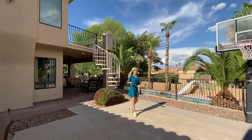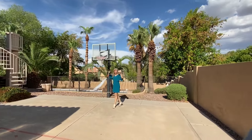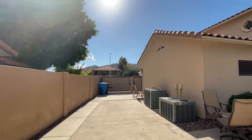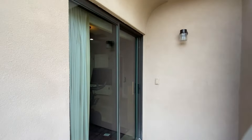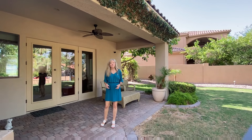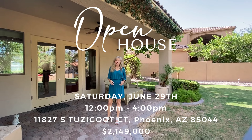Here we are out on the sport court — talk about the basketball hoop. This pad goes all the way back to the RV gate, with plenty of space for a quick pickup game or parking multiple cars and a boat just like our seller does. We talked about fitness and access — and here is the slider to that secondary bedroom. I'm Cynthia Worley, your Ahwatukee luxury real estate and lifestyle expert. Thank you for joining me on this tour of this beautiful home at 11827 South Tuzigoot Court. We'll have an open house this Saturday from 12 to 4 and I sure hope to see you there.